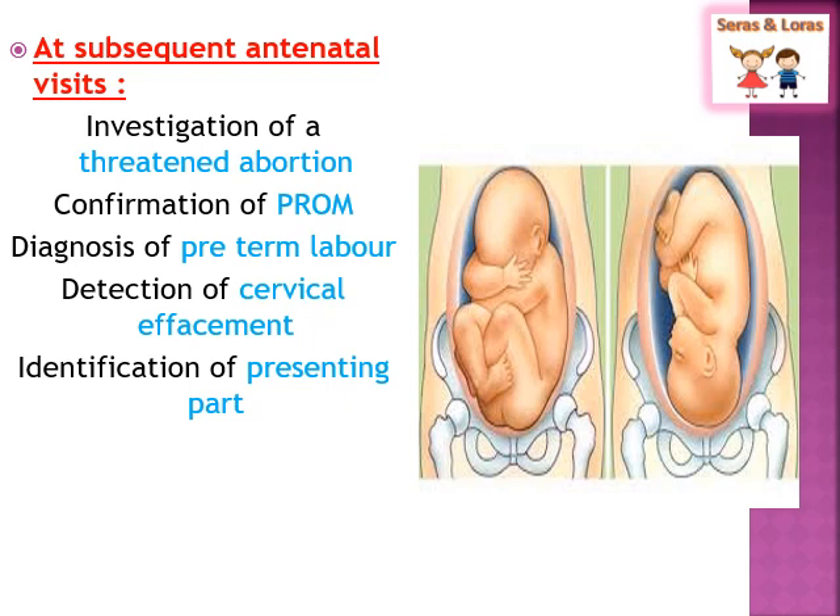PV examination is also done to confirm PROM — premature rupture of membrane. Sometimes mothers complain of leaking, and in that condition, PV is done to assess whether there is any rupture of membrane. Next, it is done to diagnose preterm labor. If the mother has a UTI — urinary tract infection — and is not treated properly, this can cause preterm labor.